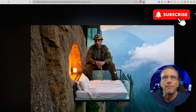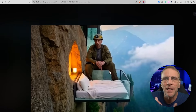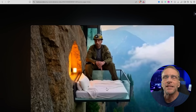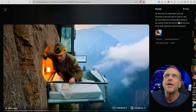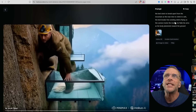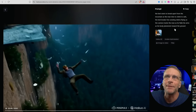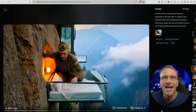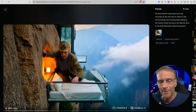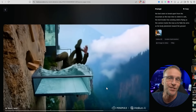Here was the image of a miner-looking guy sitting on a glass bed on the side of a cliff — ill-advised, especially when I'm typing prompts. The prompt: the bed starts to break apart from the mountain as the man tries to climb to safety. The bed breaks free sending debris flying as the camera tracks the man as he flails his arms and his body plummets towards the ground. Wow, it followed my narration exactly. That is some pretty good prompt adherence. I know it says a lot about me that I've tested this falling-off-a-cliff thing several times, but this is the best one so far.